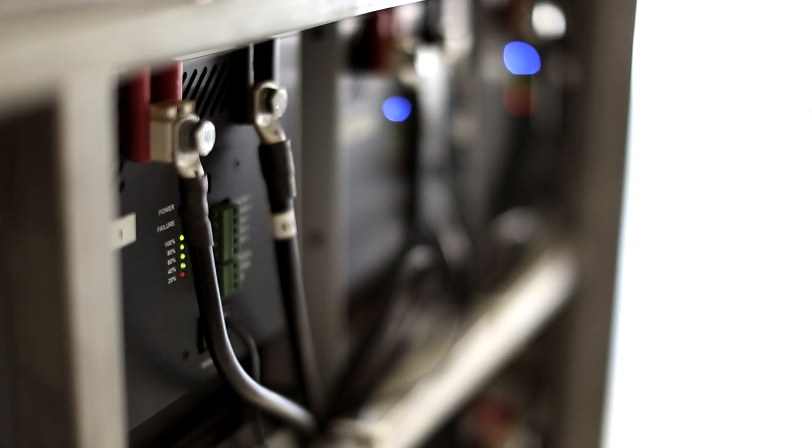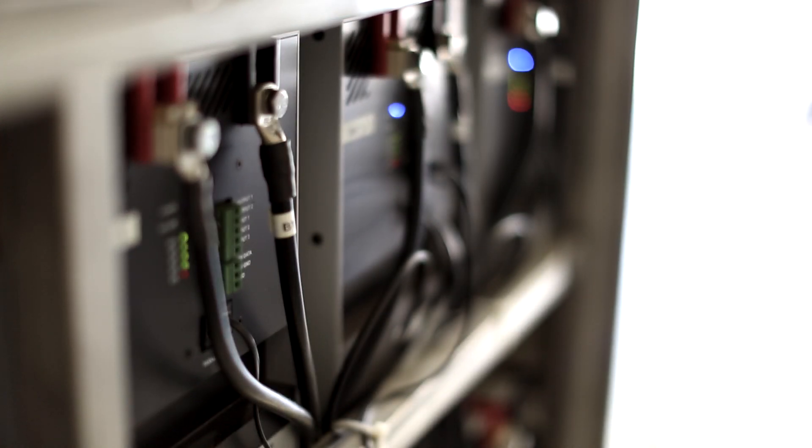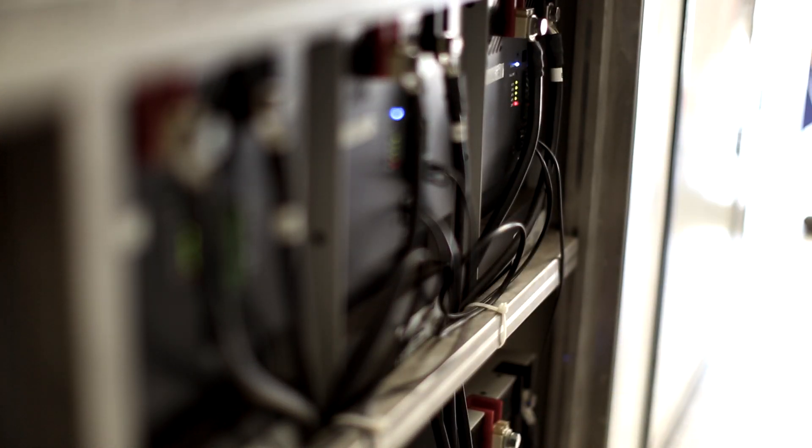It takes less than one and a half hours for the diesel generator to recharge the lithium batteries. The substantial reduction of generator operating time results in large benefits in the form of less fuel consumption, noise, and maintenance.